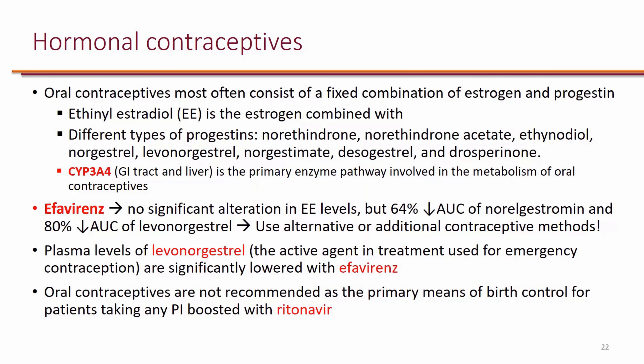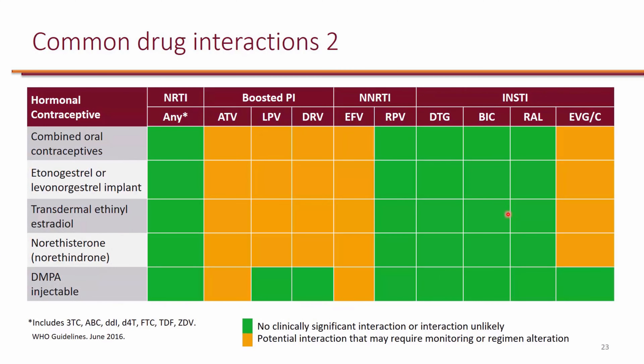When it comes to hormonal contraceptives, CYP3A4 has a role, so both efavirenz and ritonavir can affect the levels of progestins. Because of that, it is recommended to use additional contraceptive methods when the patient is actually taking efavirenz or boosted regimens. They're not really contraindications, but it's important to let the patient know that these can make hormonal contraceptives ineffective or less effective, so they should use alternative methods of contraception.